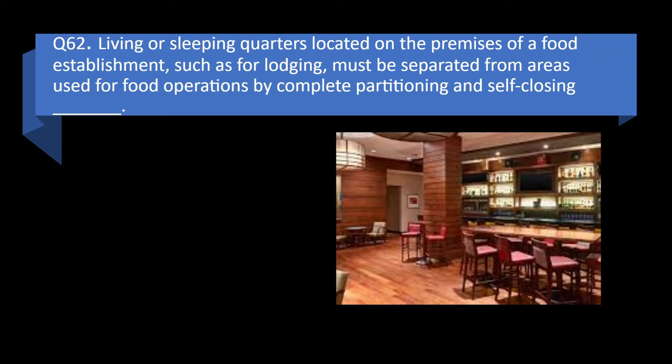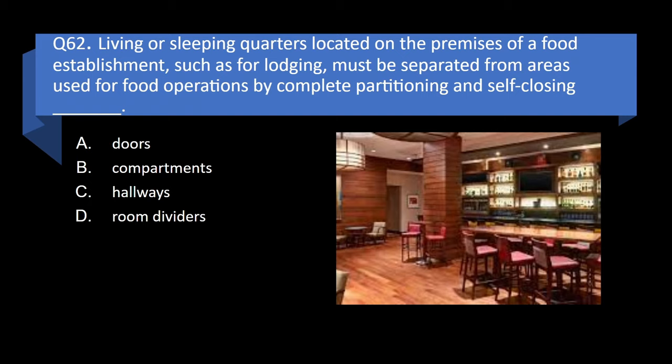Question 62. Living or sleeping quarters located on the premises of a food establishment must be separated from areas used for food operations by complete partitioning and self-closing blank: doors, compartments, hallways, or room dividers? Answer: a. Doors.